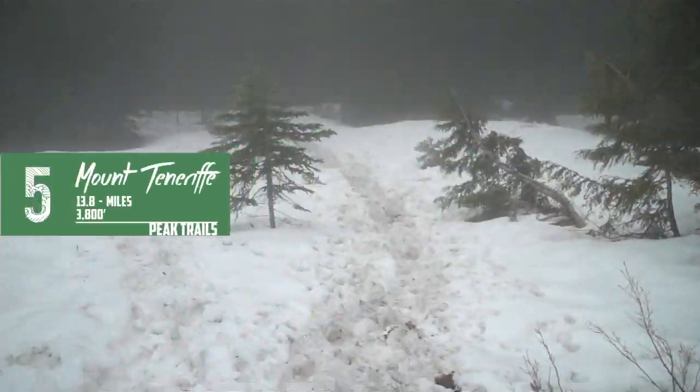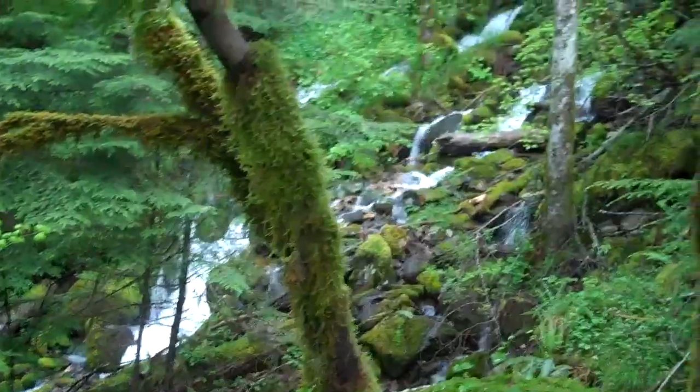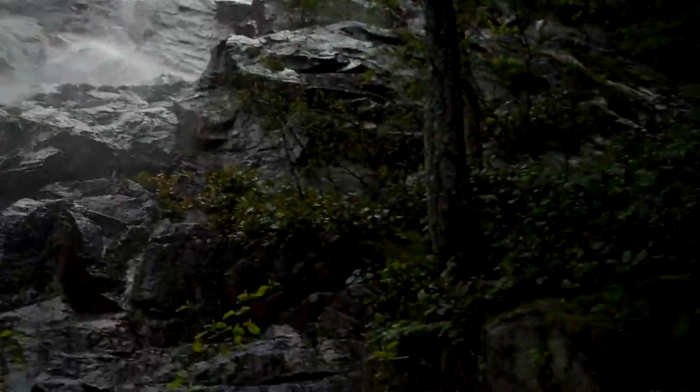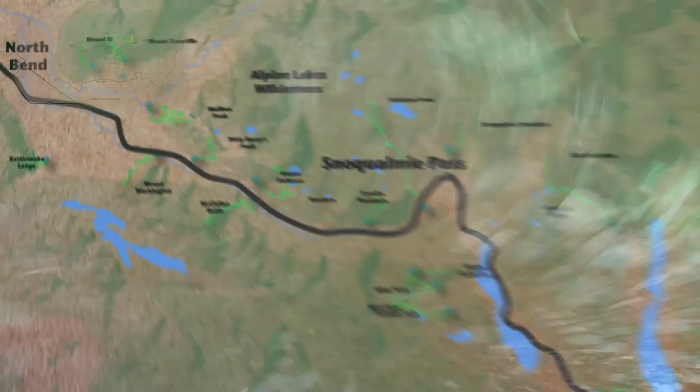Number 5 alternate: Mount Teneriff. The lesser known sister of Mount Si, Mount Teneriff offers a steep scenic climb up past Kamikaze Falls on the Kamikaze Trail. Take the logging road back for a nice loop outing.